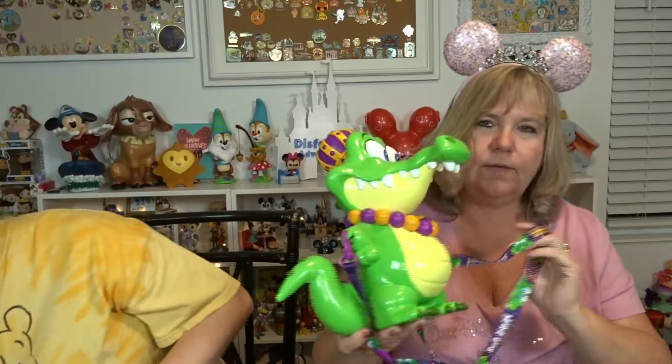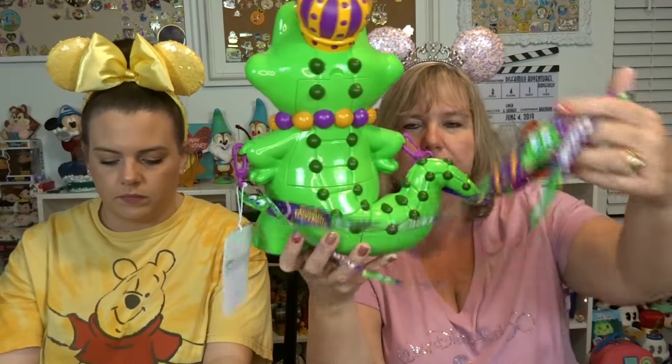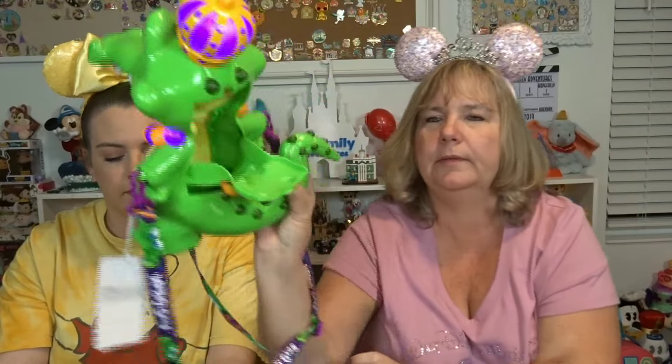Just before we do that, honorable mention here: we went to Universal — Mardi Gras is going on. And this is the popcorn bucket. Happy Fat Tuesday! I thought it was really cute. Being there, we had to get the alligator. Yeah, we had a lot of fun.